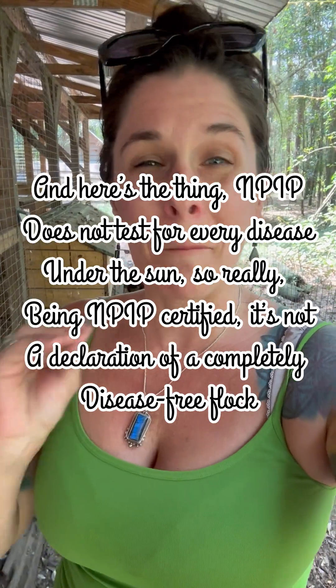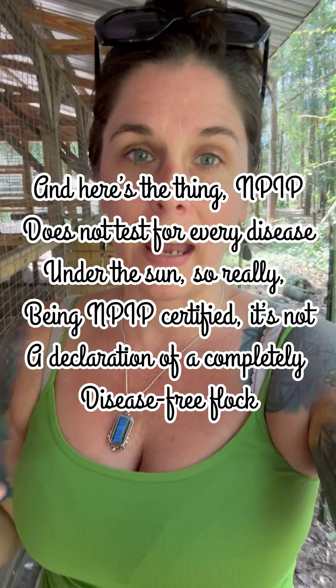Other biosecurity measures to consider include buying from trusted NPIP breeders and being mindful of new genetics you bring in. I think hatching eggs are the safest way to go to prevent the spread of disease. Personally — and there's no judgment here — I don't attend farm swaps or auctions, as I feel those places are really breeding grounds for diseases and illness. I have shoes I wear only in my chicken coops, and in general I minimize my exposure to other birds and areas where birds traffic through frequently.